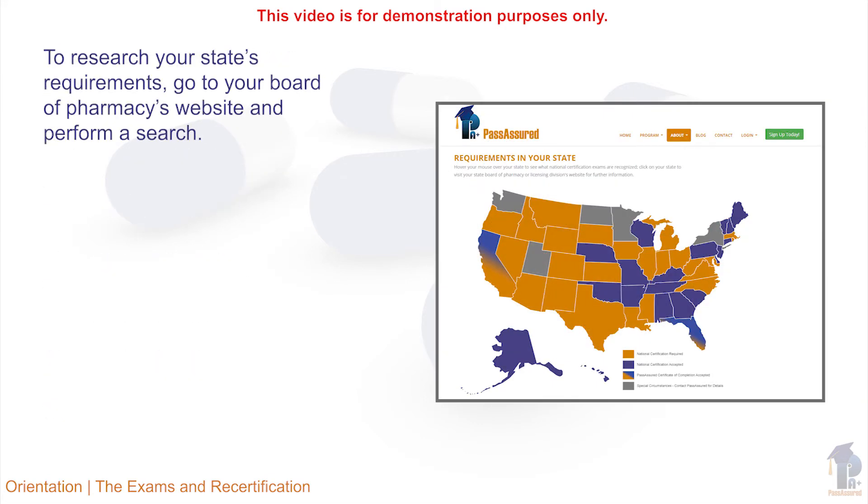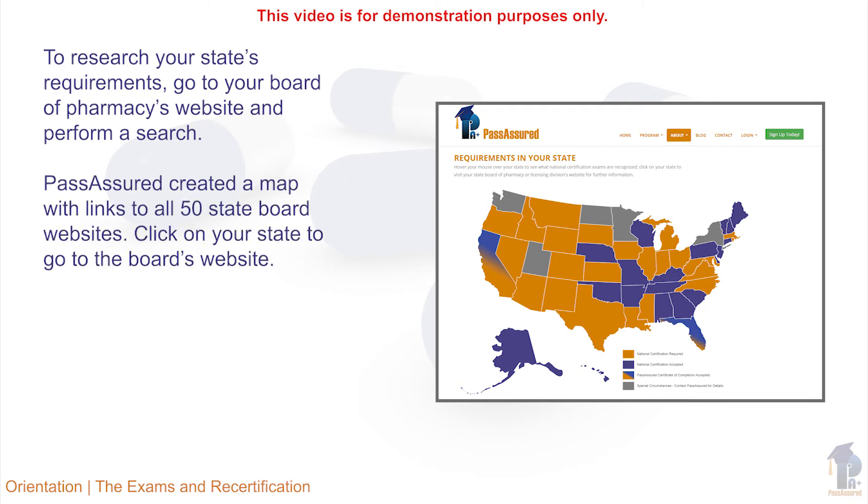To research this information, simply go to the State Board of Pharmacy's website and perform a search. There is a map on www.passassured.com that will send you directly to your State Board of Pharmacy's website.